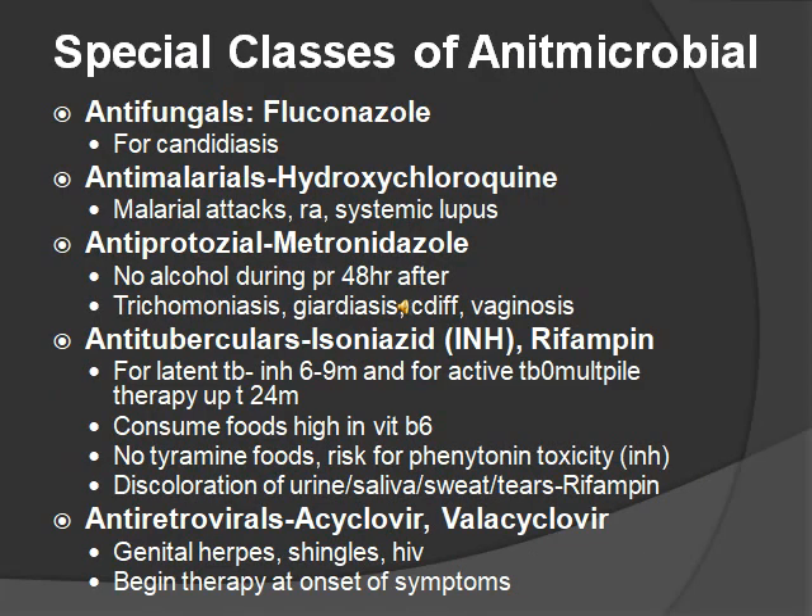Special classes of antimicrobials: antifungals include fluconazole — they all end in azole. An example of a fungal infection would be candidiasis. You'd have to know these infections — if a question asks what to give for HIV, think antiviral, not antifungal, because HIV is a viral infection. Antimalaria includes hydroxychloroquine — for malaria attacks, rheumatoid arthritis, or systemic lupus. Antiprotozoals include metronidazole — do not give alcohol while taking it, and up to 48 hours after. It's used for diseases like trichomoniasis, C. diff, and vaginosis.